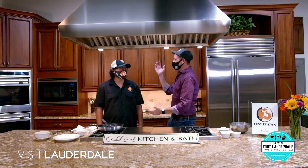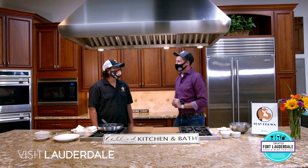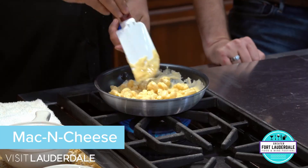All right, we've made it into the kitchen. I'm here with Chef Miguel from Foxy Brown. Chef, thank you for joining us at the Ally Kitchen and Bath showroom. Today we're going to make some crab cake and mac and cheese.